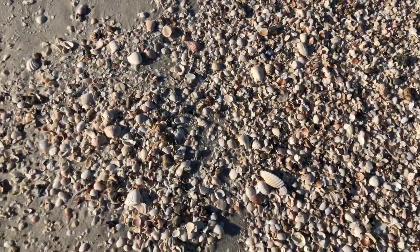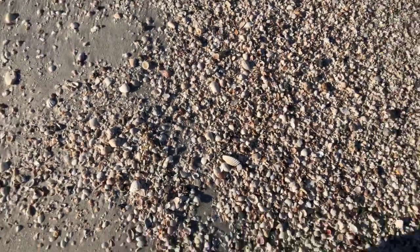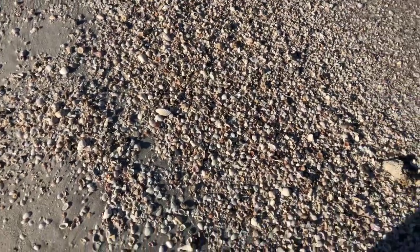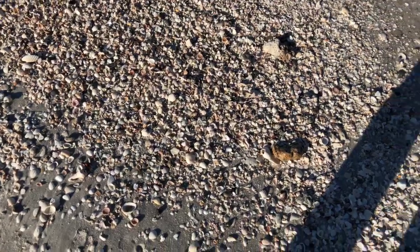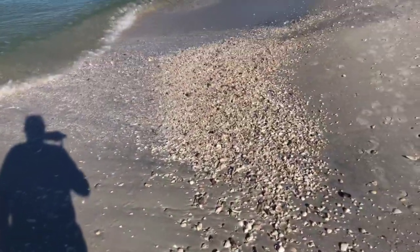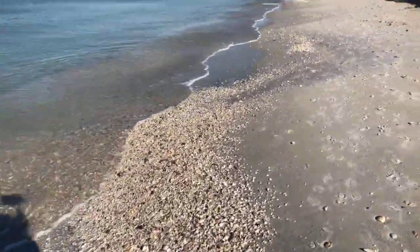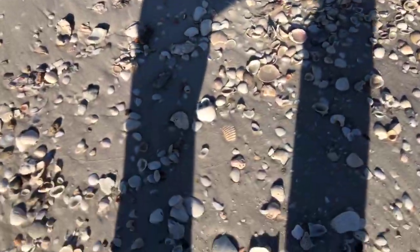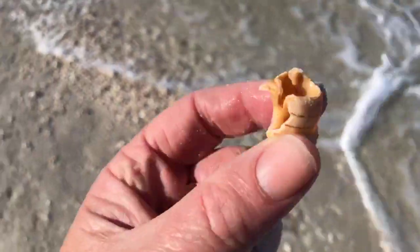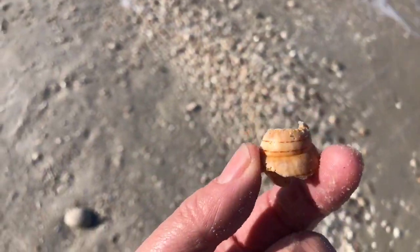They call it the Sanibel Stoop when you bend over to sift through shells. Sanibel Island is world famous for its shells, so people bending over to sift through them became known as the Sanibel Stoop. Some of you probably know what it's like as you get older — when you bend over it's hard to straighten up sometimes. Here's another piece of a banded tulip shell — gosh darn it, I want to find one of these banded tulip shells.